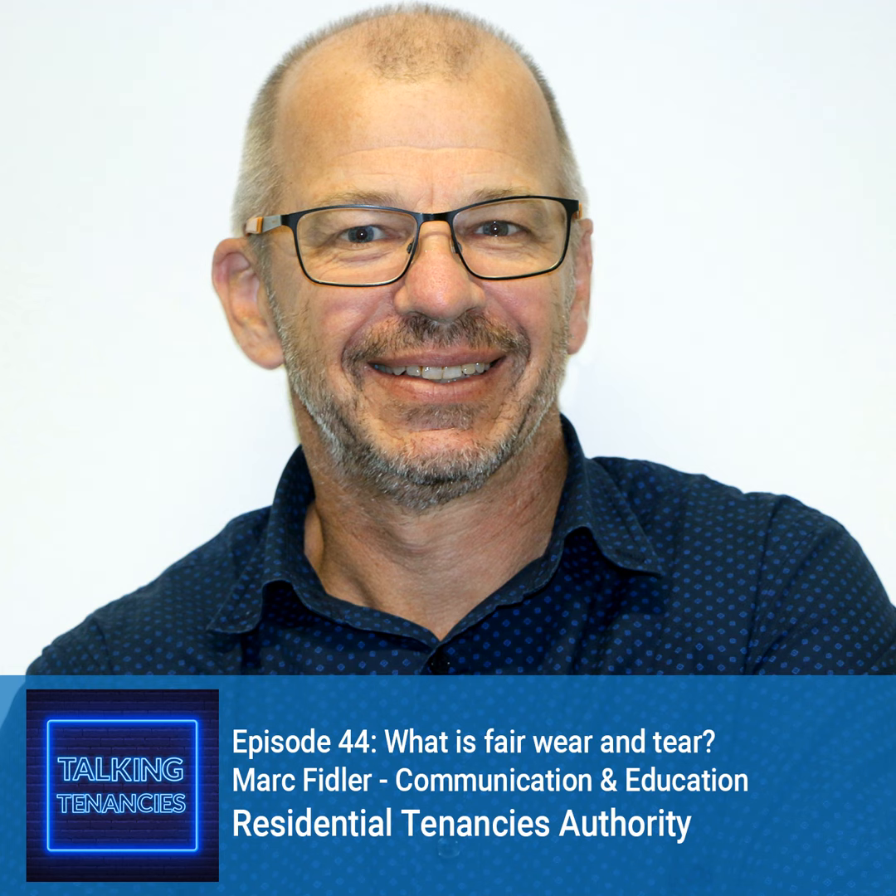Welcome to the Talking Tenancies podcast, brought to you by the Residential Tenancies Authority. I'm your host, Belinda Hyde. Join me as we explore everything you need to know about renting in Queensland with experts from the RTA and industry. We're here to help make renting work for everyone.